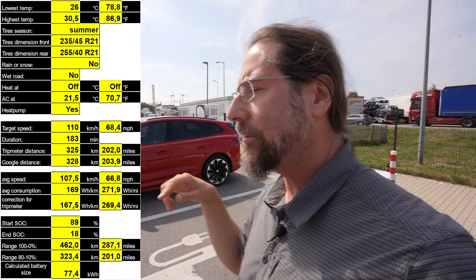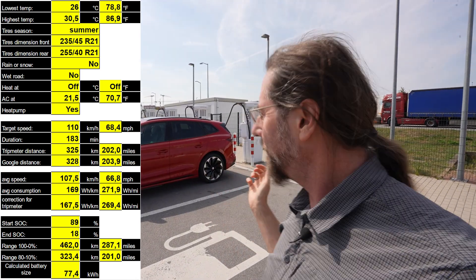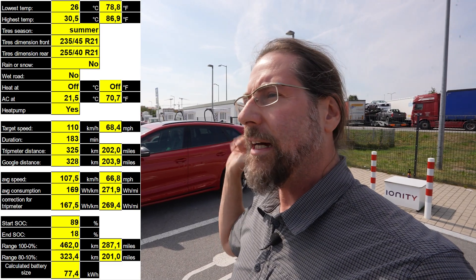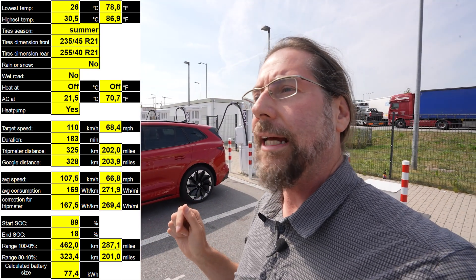I put all the data in here so you can see tire size, weather, AC settings, and everything. Interestingly, they didn't change that much throughout the trip — that's cool. So 462 kilometers with AC on at 110 km/h. I did have to speed up when passing cars, which is just how it is because I don't want to slow down traffic. That's why my average speed is a bit higher.